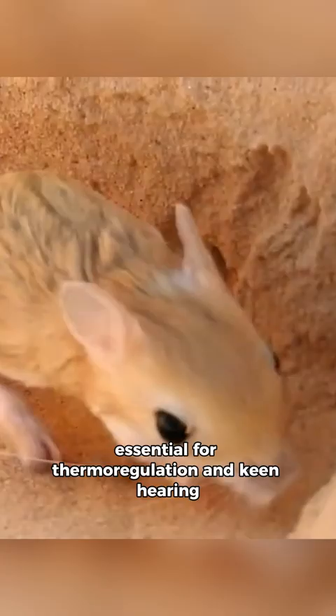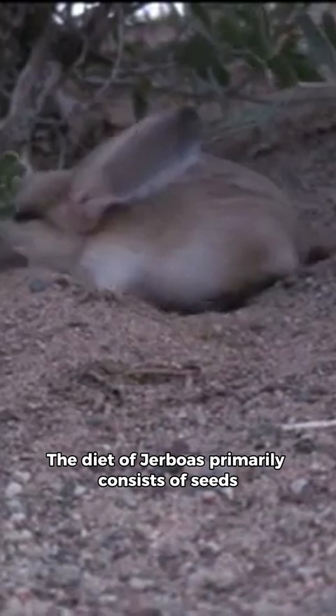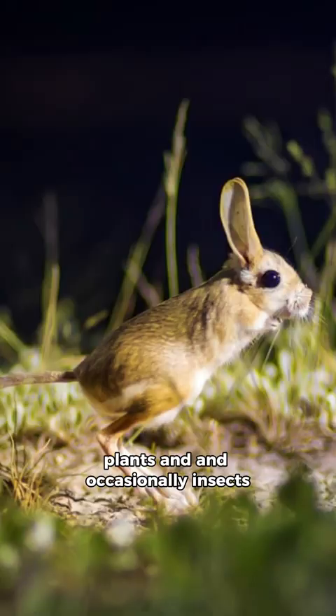They are primarily found in the desert and semi-arid regions of North Africa and Central Asia. The diet of jerboas primarily consists of seeds, plants, and occasionally insects.